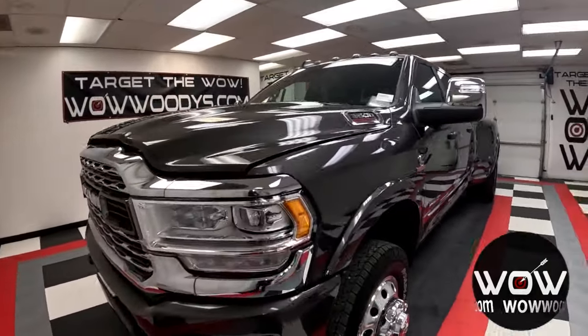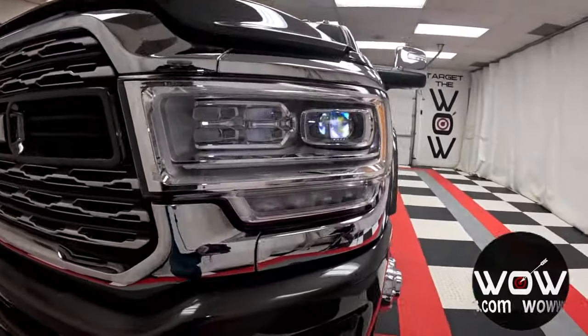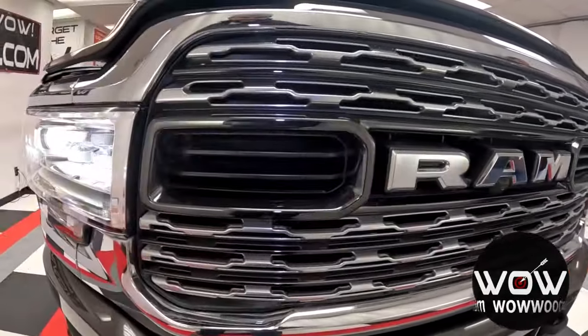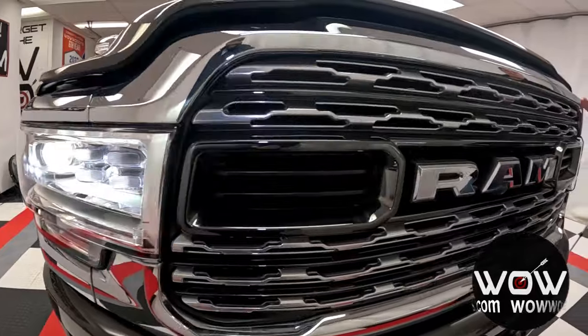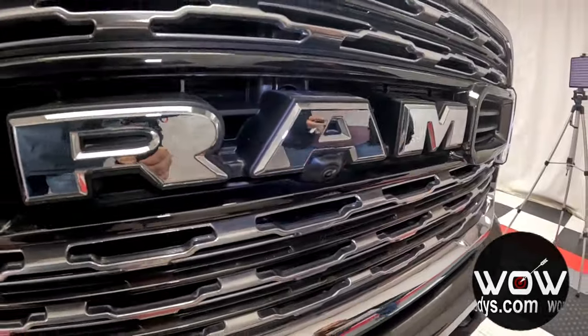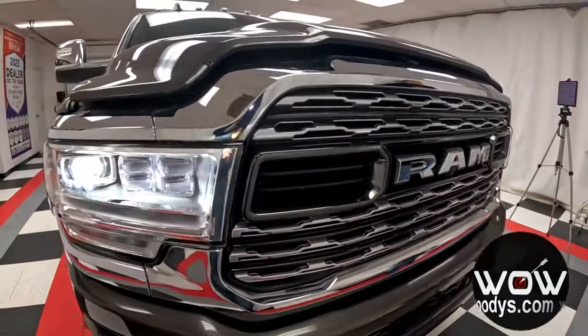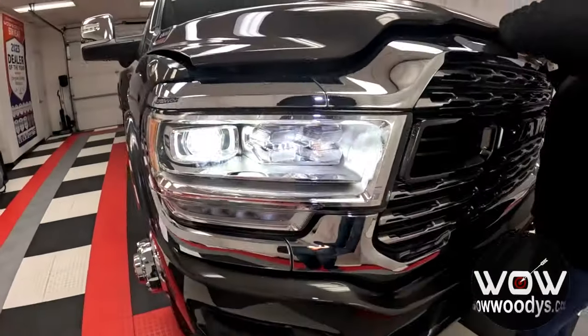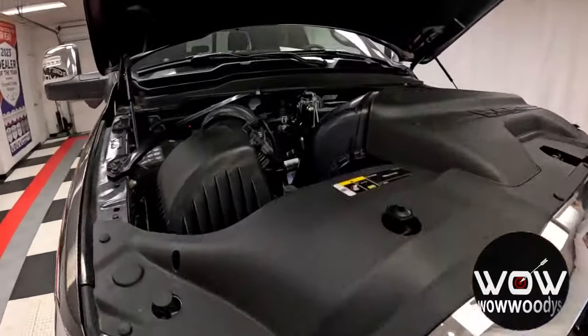Checking out this incredible brand new 2024 Ram 3500. You do have your projector beam LED low and high beams — they are super bright. You have your massive chromed-out grille with your front camera, which is part of that 360 vision system, and you also have your front sensing system with massive tow hooks.